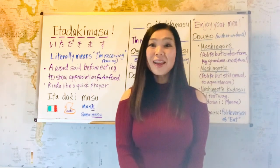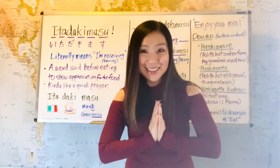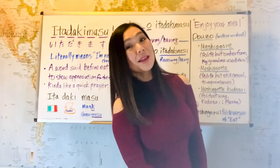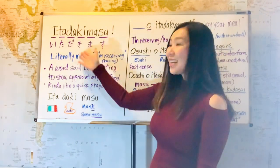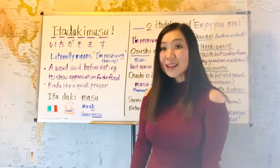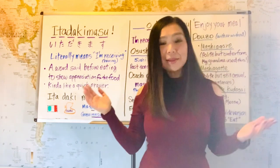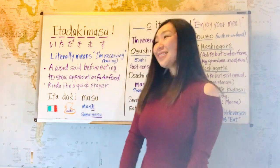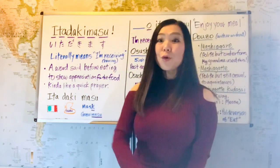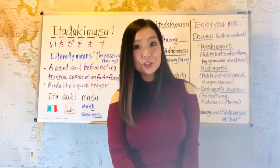And today, we're going to learn one of the most important words for us Japanese, because we love food. So that word is itadakimasu. It literally means 'I'm receiving what I'm having.' You might say, what's got to do with food? Because itadakimasu is a word said before eating to show appreciation for the food.